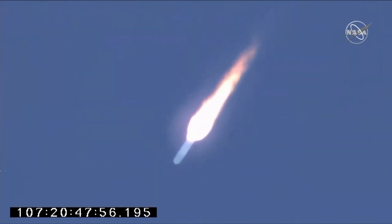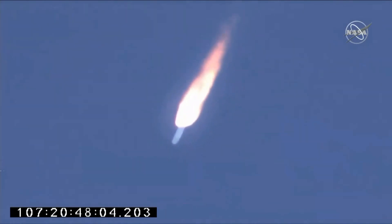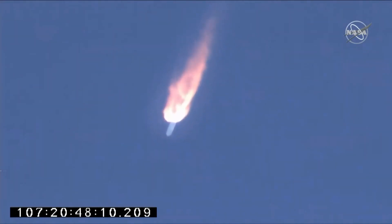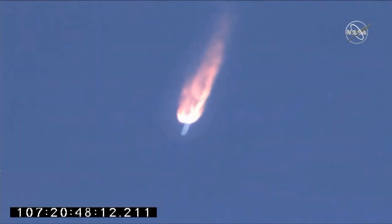Attitude and power systems all look good. Engines continue to operate nominally at 100% power, TPC steering. Power systems and attitude all look good — two minutes into the flight. One minute, 30 seconds until main engine cutoff. Altitude passing through 100,000 feet.